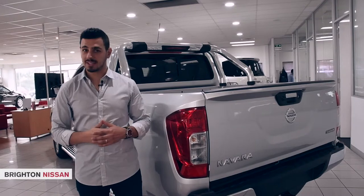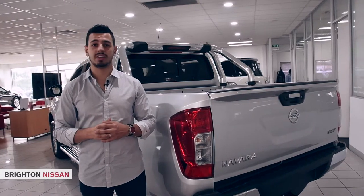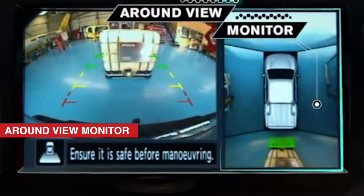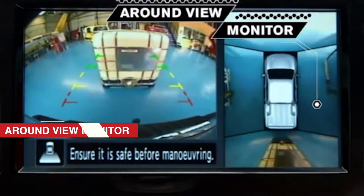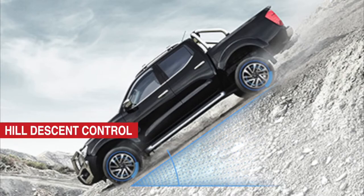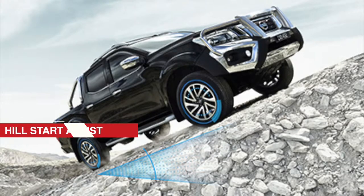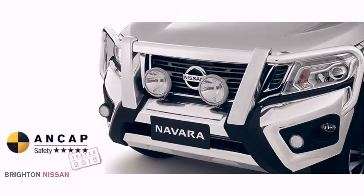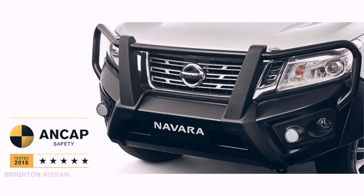The Navara comes packed with state-of-the-art safety thanks to smart technology features including an around-view monitor, which uses four cameras to give you a virtual 360-degree bird's-eye view of your vehicle, hill descent control, hill start assist, as well as seven airbags. ANCAP have also awarded the Nissan Navara with a top 5-star ANCAP safety rating when fitted with either a genuine Nissan accessory aluminium bull bar or steel bull bar.